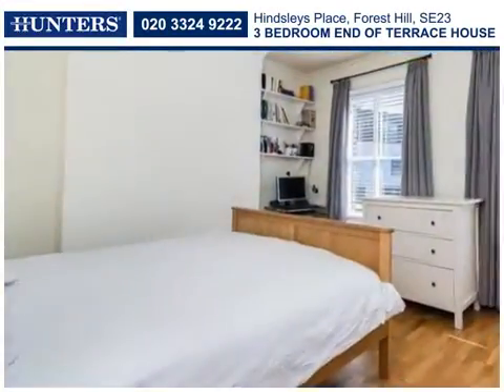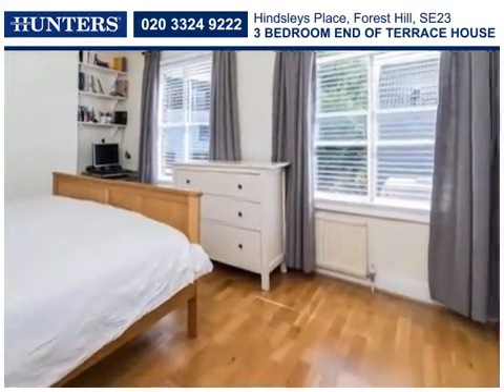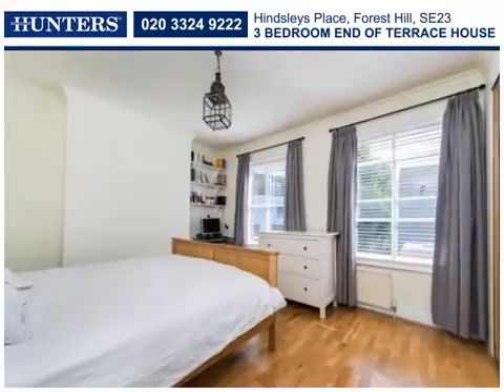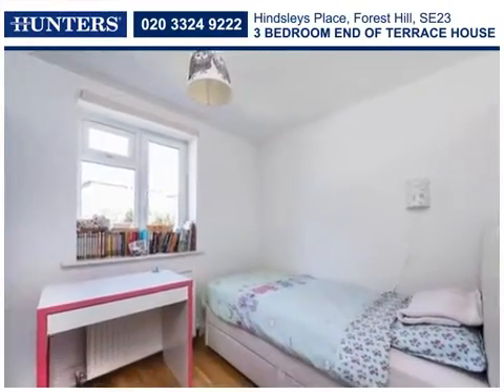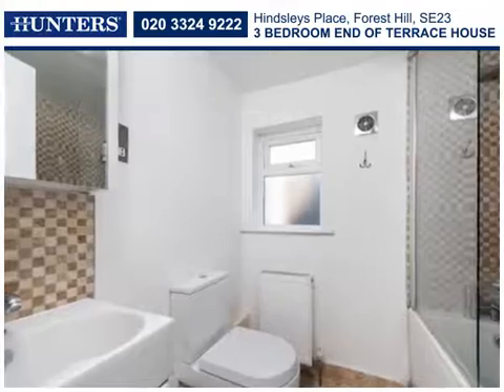On the first floor, the master bedroom spans the width of the property and is a naturally light room with twin aspect windows. There are two further bedrooms and a stylish family bathroom with a bath and shower over.